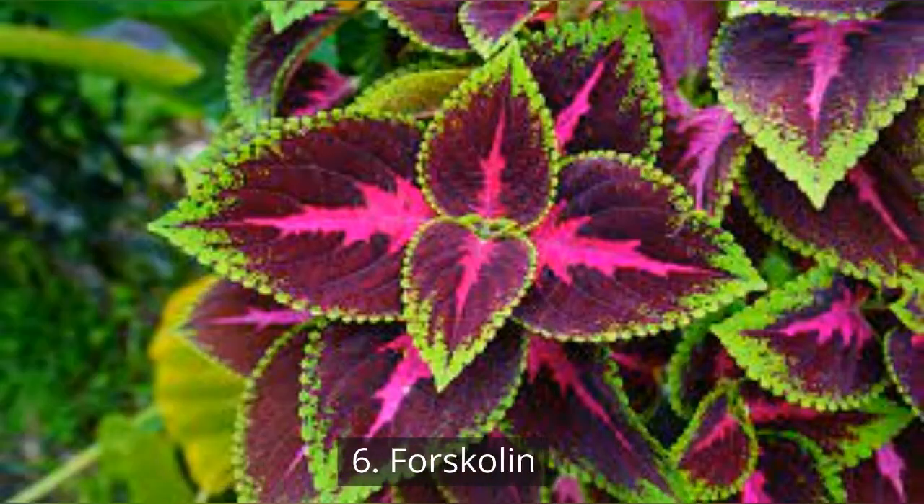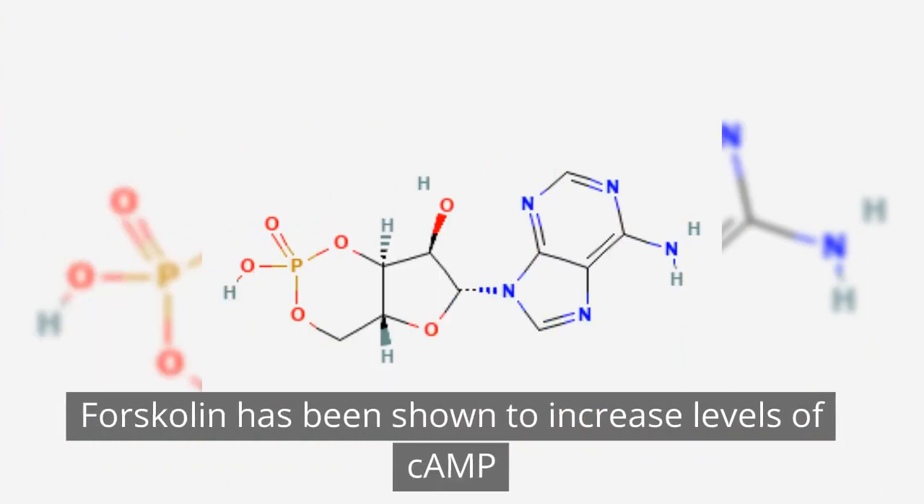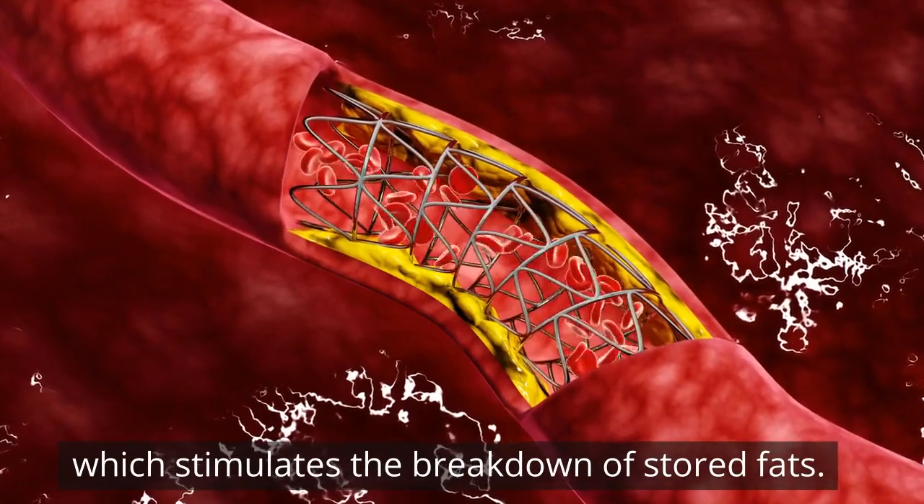6. Forskolin. Let's unlock your fat-burning potential with Forskolin, derived from the Indian coleus plant. Forskolin has been shown to increase levels of cAMP, which stimulates the breakdown of stored fats.